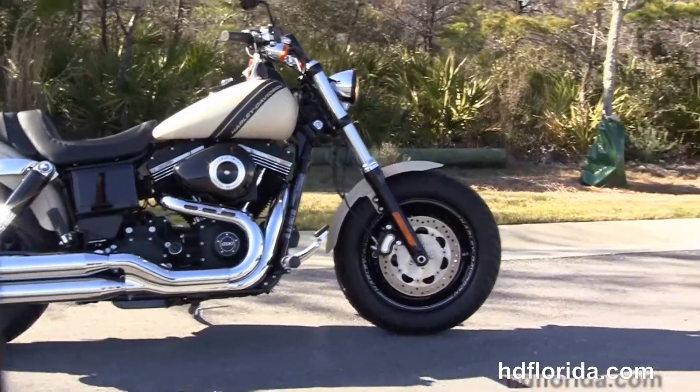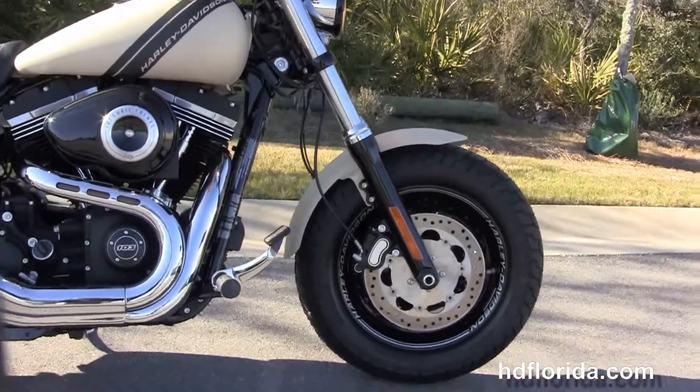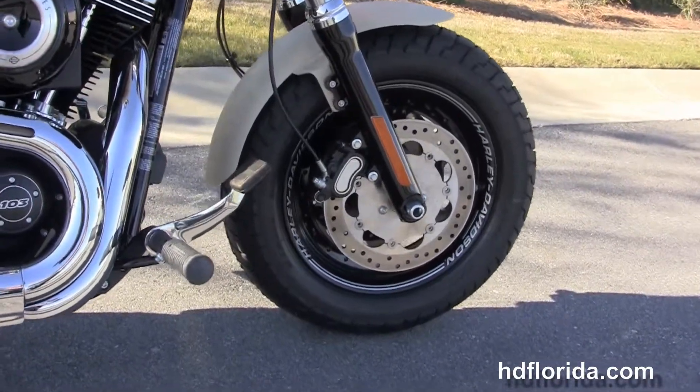This Fat Bob starts out front with the black triple tree clamps and matching fork lowers. We've got the black machined aluminum slotted disc wheels with laser engraved graphics and matching rotors.